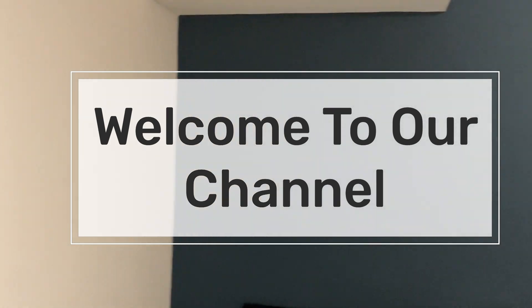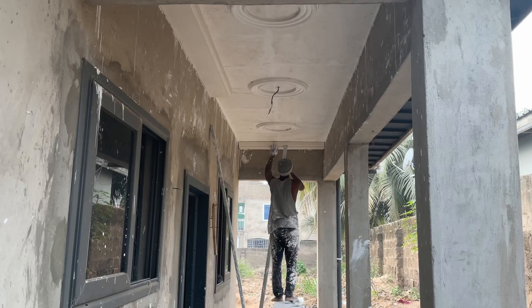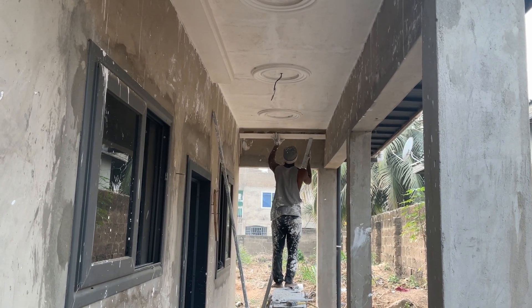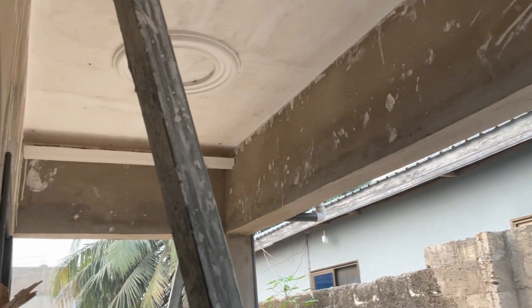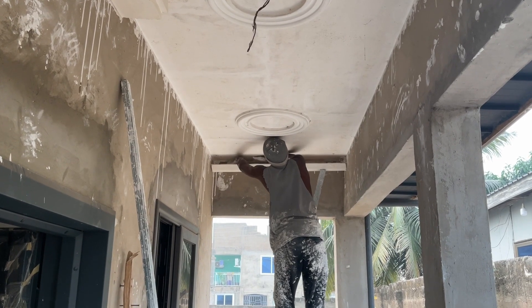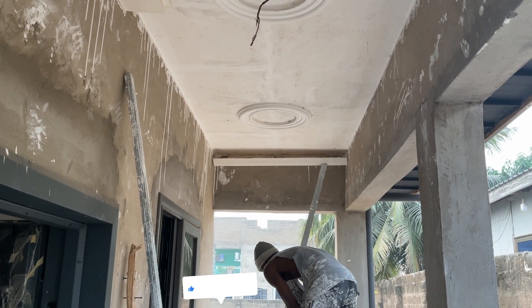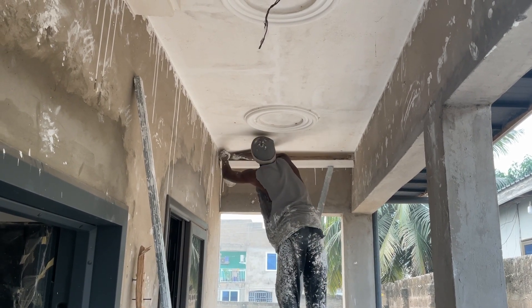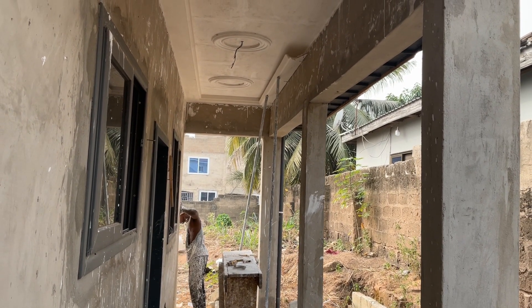Hello guys, in today's video is an update of the new transformation done on our POP ceiling. This is the kitchen area, the back porch of the house. We employed a new POP guy to come and do the corner moldings for us, since the old POP guy we had a year ago didn't actually do the work right — he complained the space was not big enough to do the corner moldings.